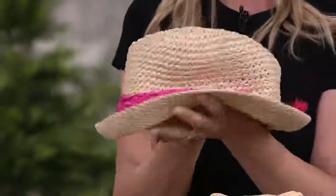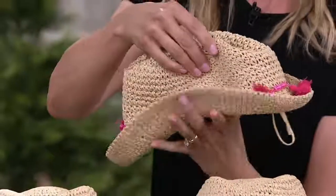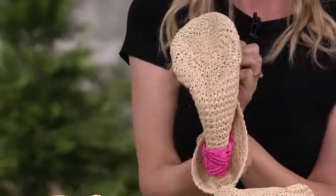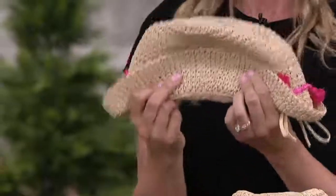You can pack this hat simply by doing that with the crown and then just folding it up — it's going to slip right into your bag, into your suitcase, into your glove compartment. Takes up no space at all, or your pool bag if you want.